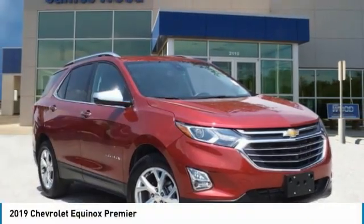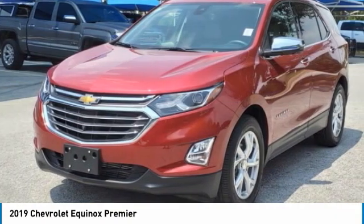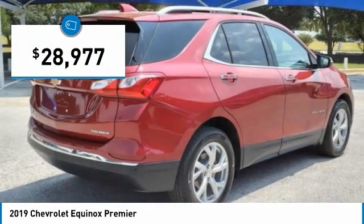The 2019 Equinox. Fuel efficiency, safety, and value equals the Chevy Equinox and is priced below $30,000.